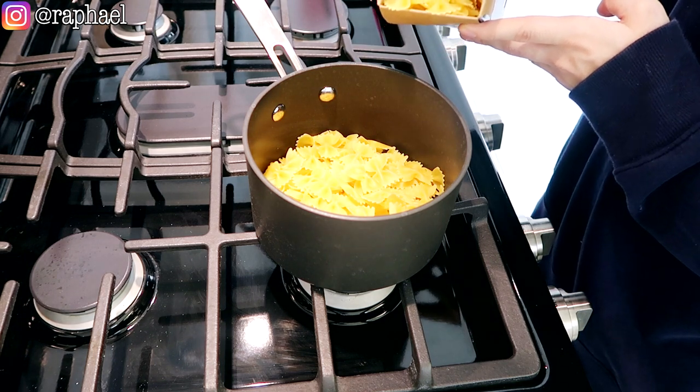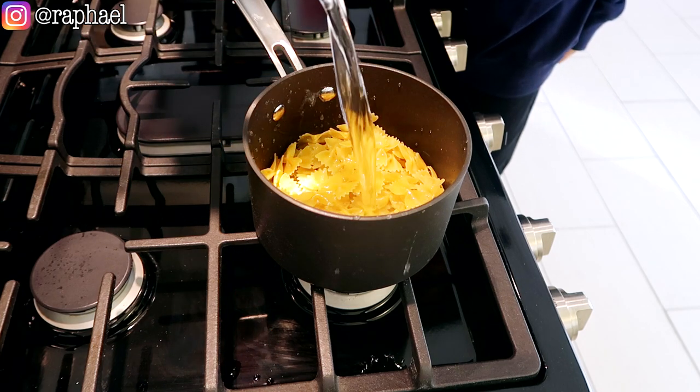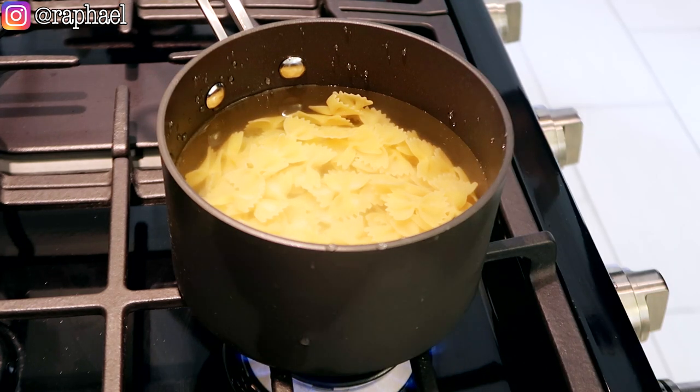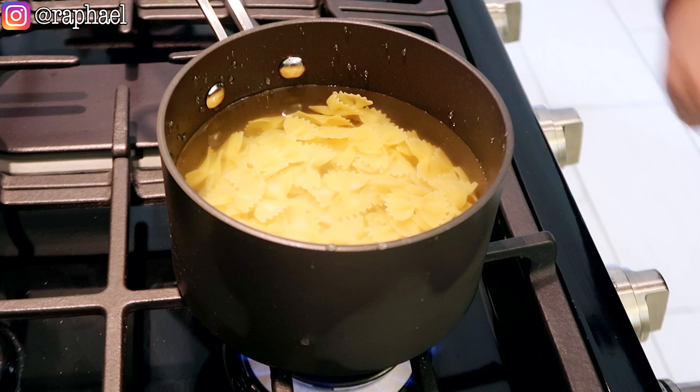That's probably enough water for me. So I'm gonna salt the water now. You might be thinking shouldn't the water be already boiling, but the thing is I've read in a very acclaimed publication that it actually doesn't make a difference — so thank you, BuzzFeed. Now that the pasta is cooking, we're gonna go ahead and carry on with our lunch.